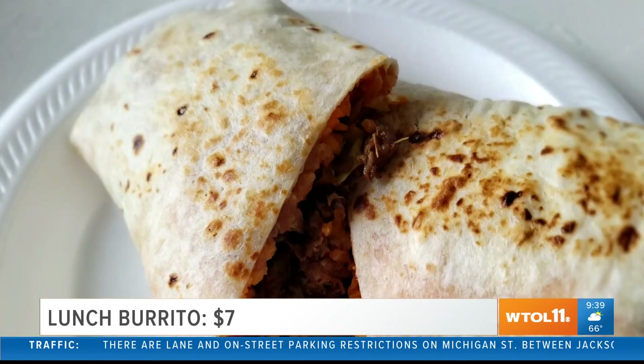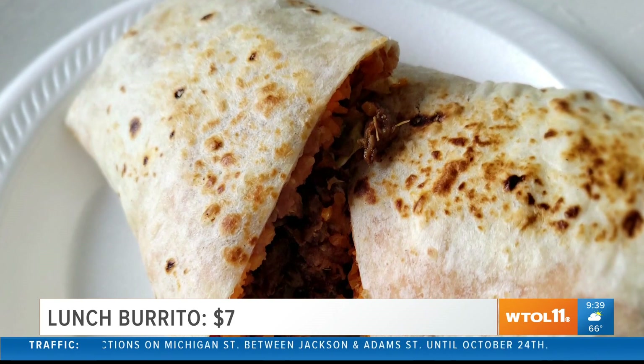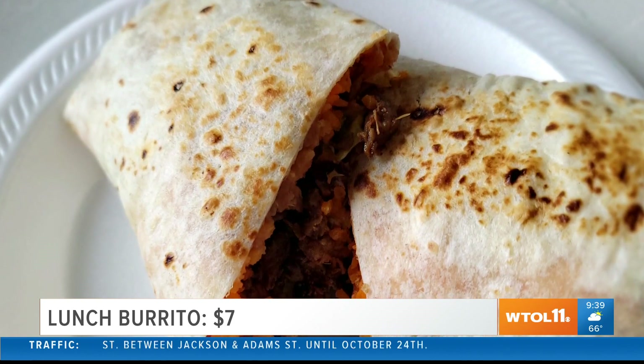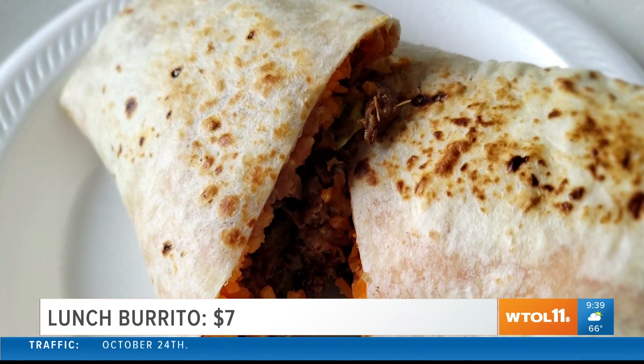Next, I'm trying the lunch burrito and this is absolutely massive. I've got the meat and I have rice, cheese, lettuce, tomato — all of the fixings that you might be asking for, right? Everything is seasoned to perfection.